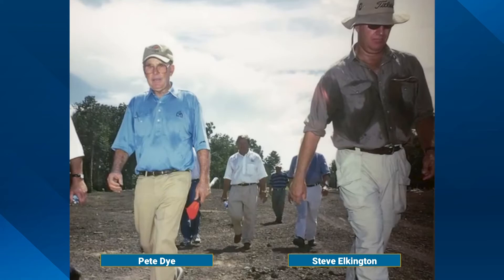But this course is built by Pete Dye, who I was lucky enough to know pretty well. I designed a golf course in New Orleans with Pete, and I learned a lot from him about what he tries to do. He tries to intimidate you on the tee almost on every hole.